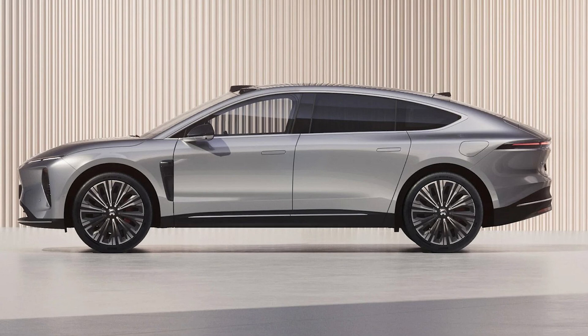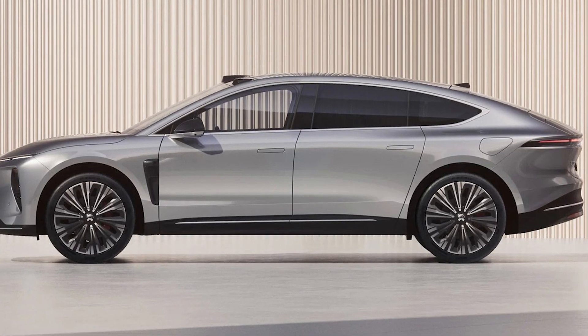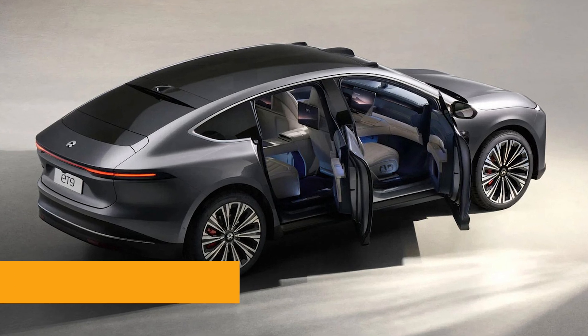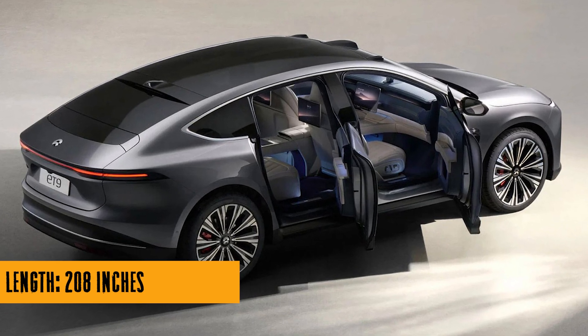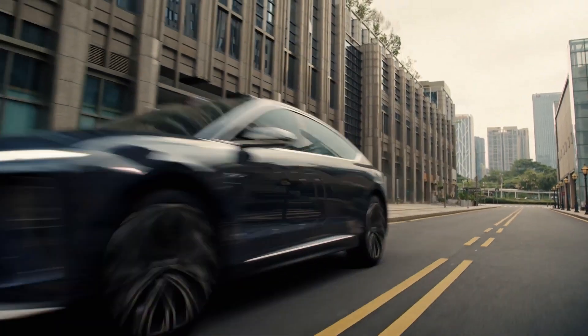Have you heard about NIO's latest creation, the ET9? It's like the superhero of electric luxury SUVs, here to take on the likes of Mercedes-Maybach and make a statement that says: move over, I've arrived.